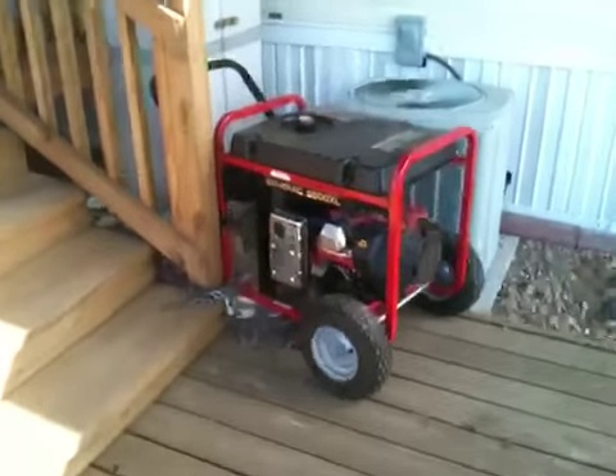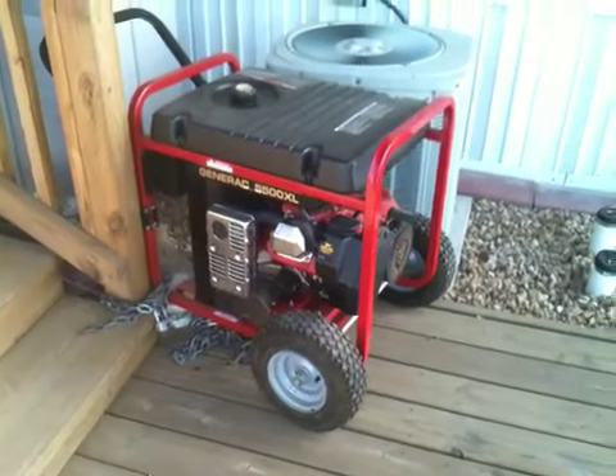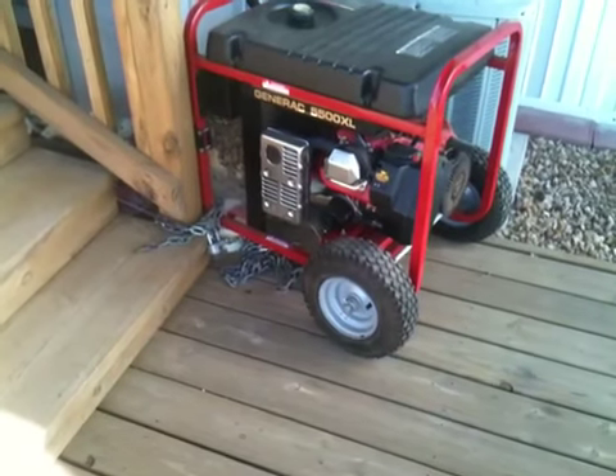Hey, gang. So here is my new, slightly used from Dad generator — beautiful Generac 5500. I fired it up once again. My neighbor Mike came over to help me unload it off the truck, and I have it securely chained for the moment to the post.